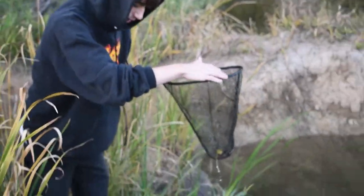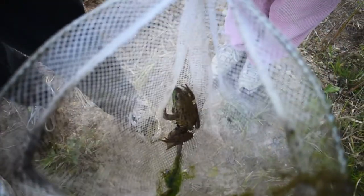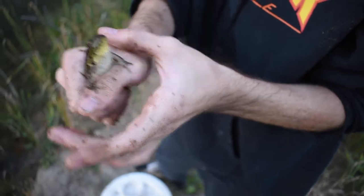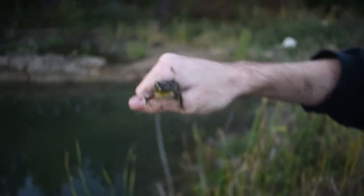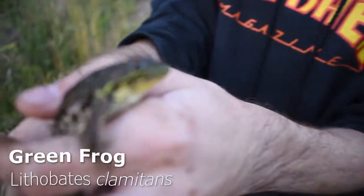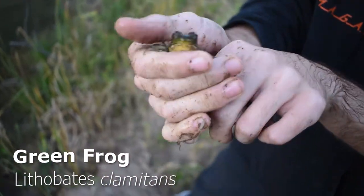Oh, you got him — nice. This guy's color is a little bit more defined. You cannot get away. All right Vinny, so what kind of frog is this? This is another green pond frog. His color is a little bit more defined, though — it's easier to see.